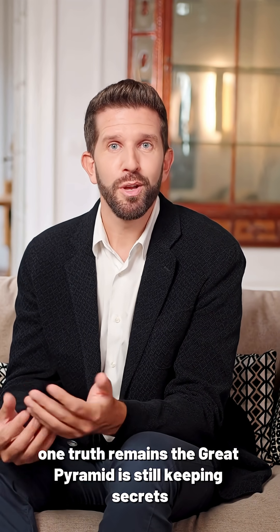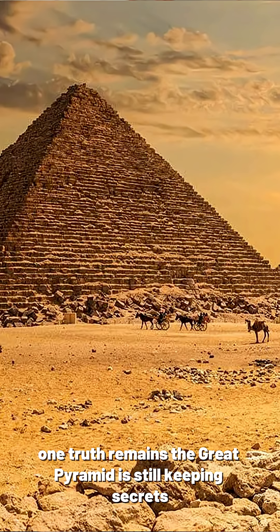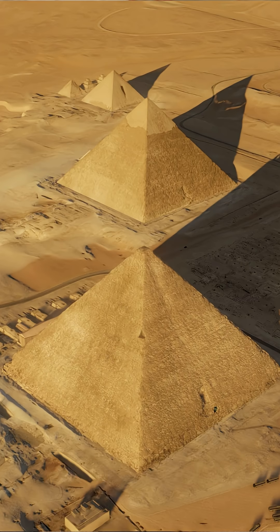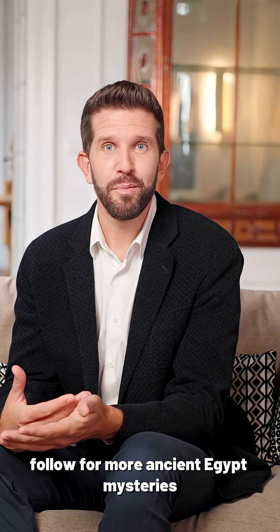Whatever the answer is, one truth remains: the Great Pyramid is still keeping secrets, and this is just the beginning. Follow for more Ancient Egypt Mysteries.